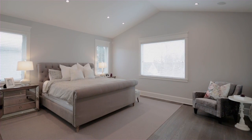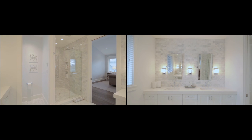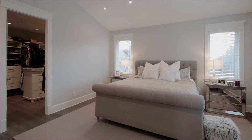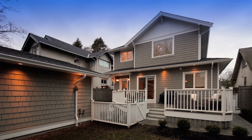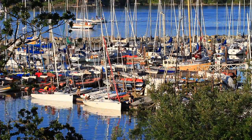The master bedroom has vaulted ceilings and a large ensuite boasting floor-to-ceiling marble and a dream walk-in closet. The large deck is perfect for entertaining, with a fully fenced rear and side yard. This is your dream family home.